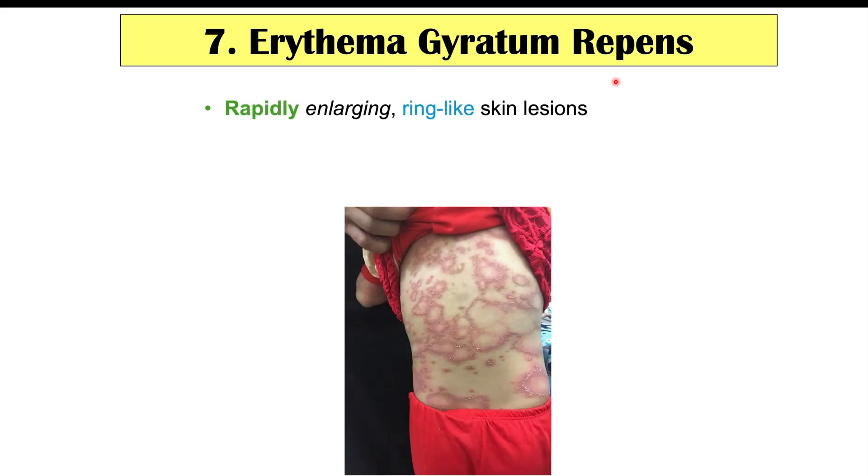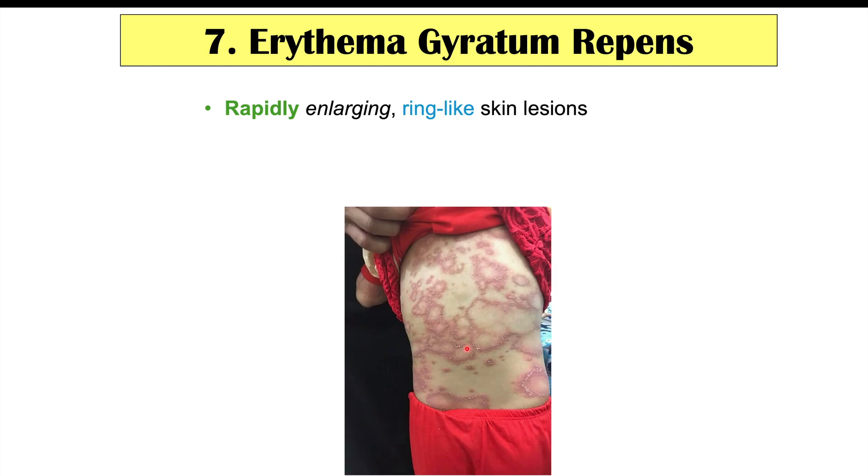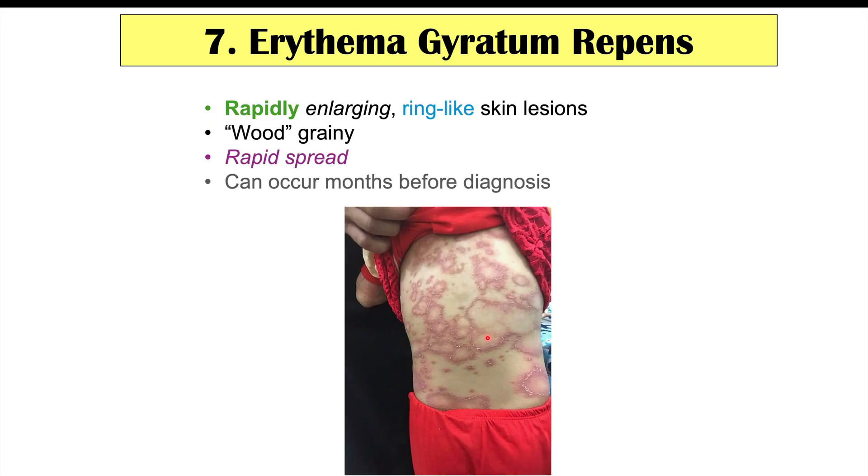Another potential finding is erythema gyratum repens, which presents as rapidly enlarging ring-like skin lesions with a wood-grain appearance that rapidly spread across the body. These lesions can occur months before diagnosis. Erythema gyratum repens can occur in breast cancer, but also in lung cancer and esophageal cancer.